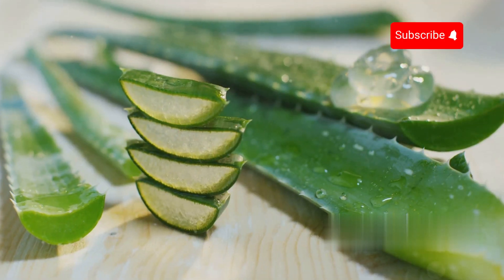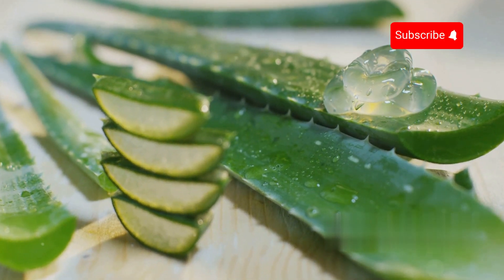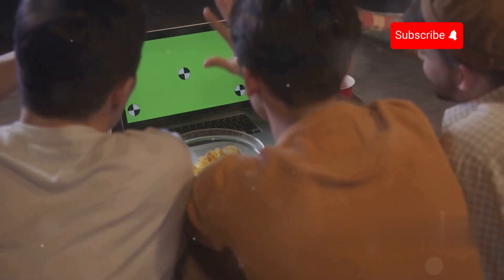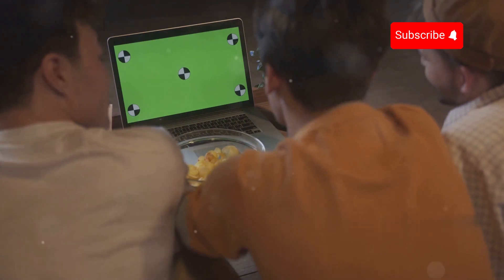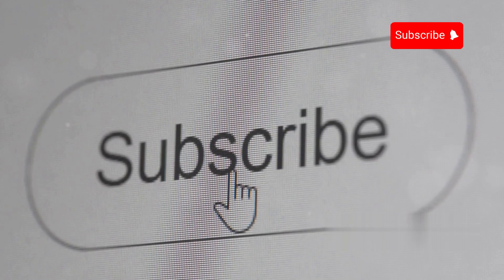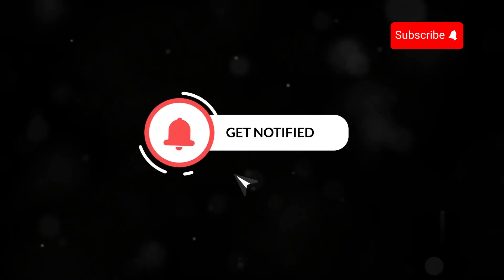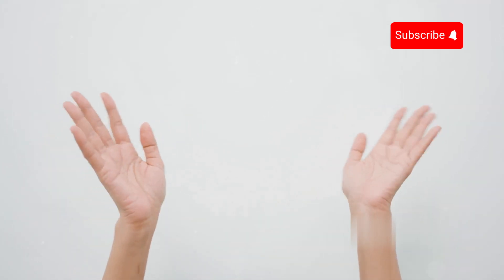Are you using any products that contain gelatin? Let us know in the comments. If you're curious about how aloe vera extract is processed in factories, click the link in the description or the first comment to watch now. If you enjoyed this video, don't forget to hit the like button and share it with your friends. To explore more fascinating facts about the world around us, make sure to subscribe to the channel and turn on notifications so you never miss an exciting new video. Thanks for watching — see you in the next one.